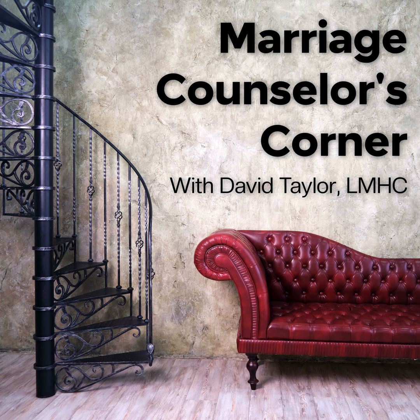Welcome, what's up guys? My name is David Taylor and I am your host. I would like to first welcome you to the Marriage Counselor's Corner podcast. Welcome if you are brand new — where have you been? And if you've been one of my regular listeners, thank you for stopping by again. I really appreciate it.